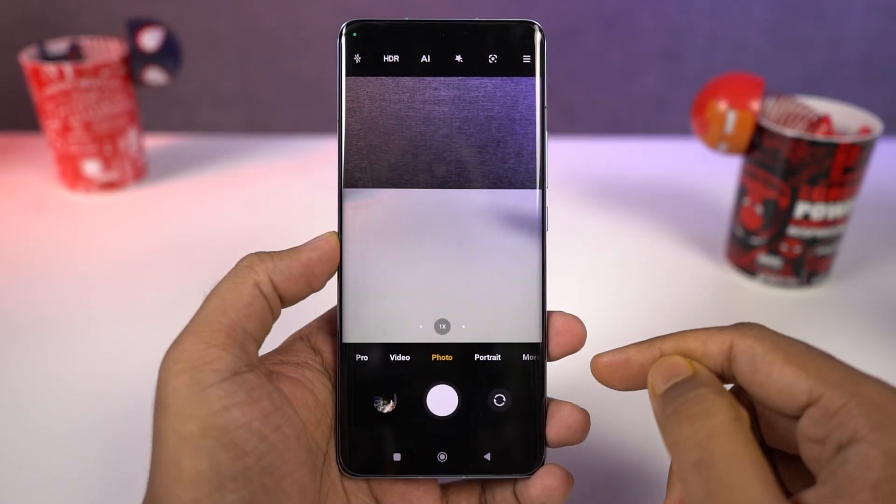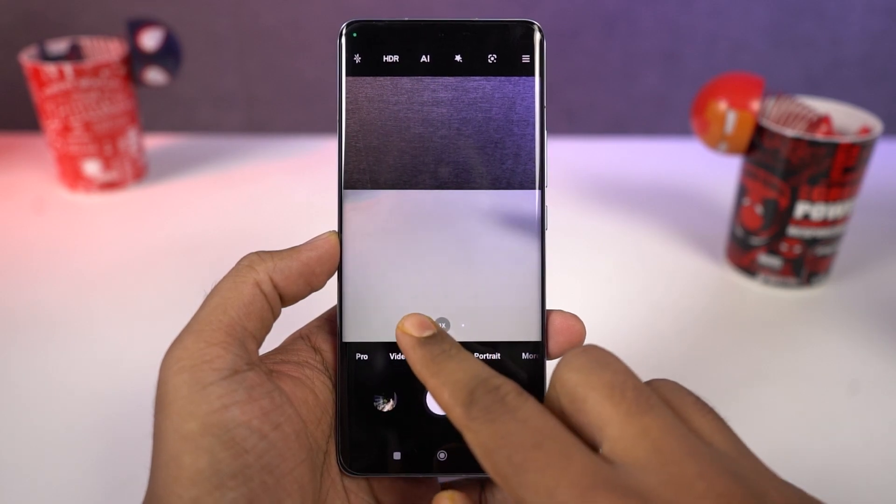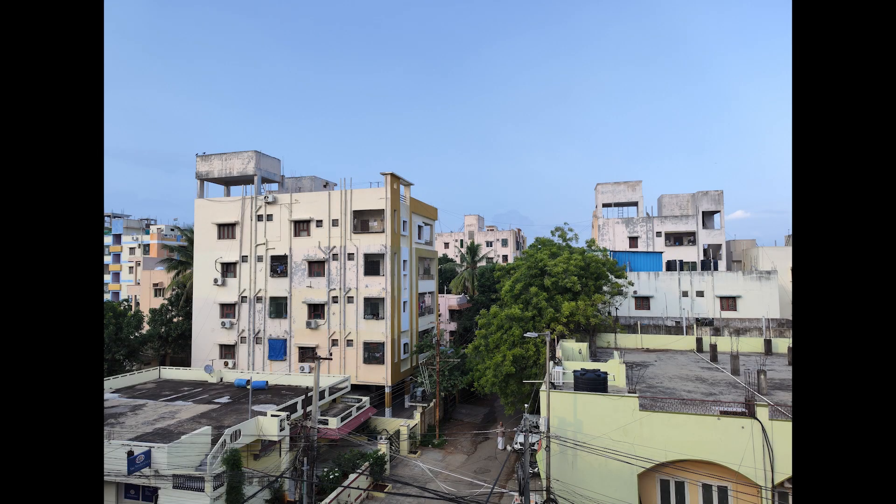This one also has a dedicated wide-angle camera — a 50MP ultra wide-angle camera with a 115-degree field of view. These are some sample shots.